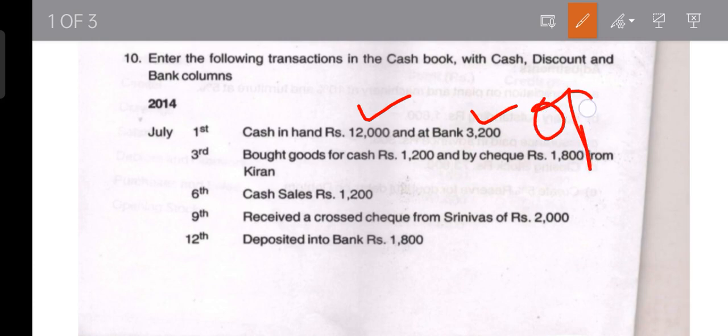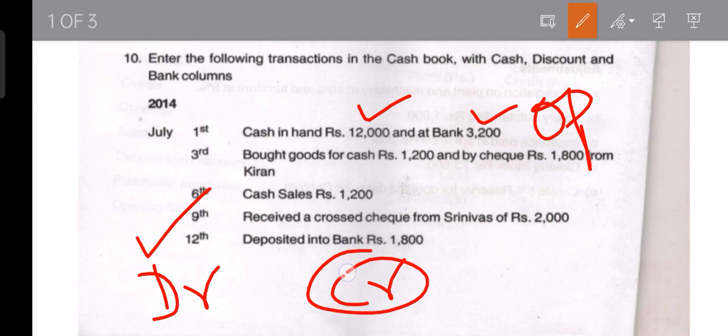The problem should mention whether balances are debit or credit. If nothing is mentioned, they are debit balances. Cash always shows a debit balance only — it will never show a credit balance. A cash debit balance means cash is there in our cash box to that extent, and zero means cash is not there.